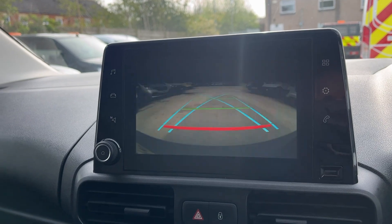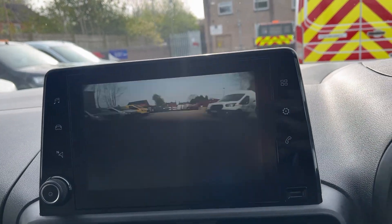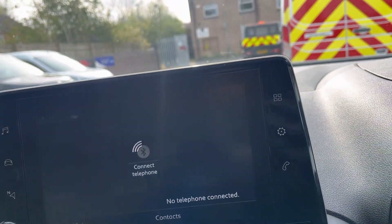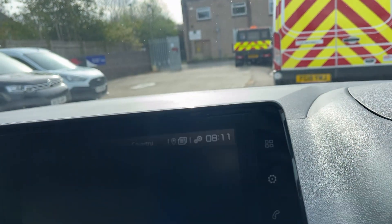Don't worry about the flashing on the video — it doesn't come through in person. You've got your aircon, your DAB radio, and your sat nav.